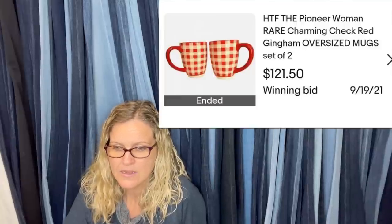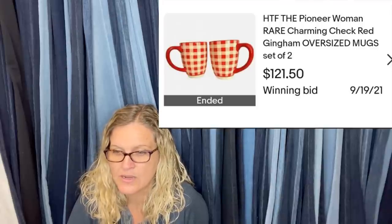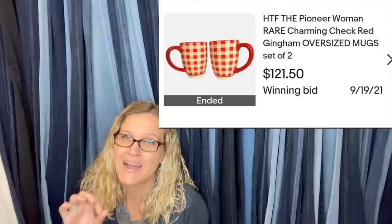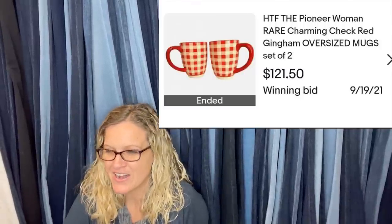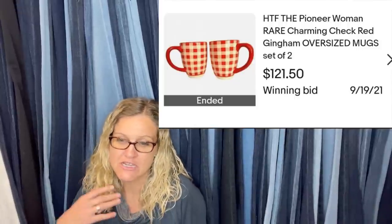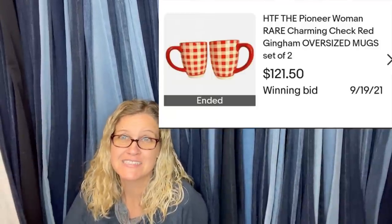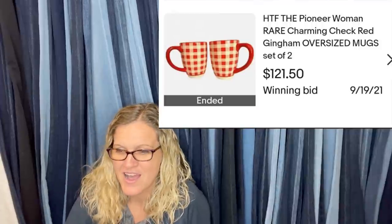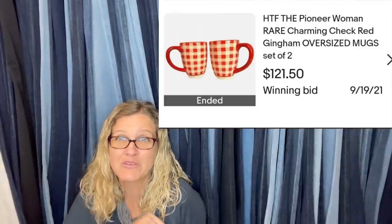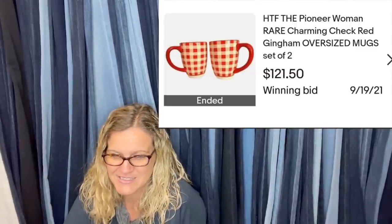Now, this red check Pioneer Woman — she bought three Pioneer Woman mugs at Goodwill for $3. She thought she overpaid and they sat in her death pile for a long time — I call mine a money pile. These are oversized mugs and they sold for $121.50. So no, you did not overpay — you did fantastic.